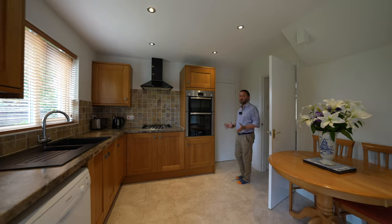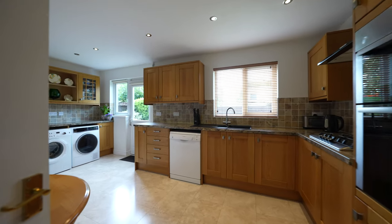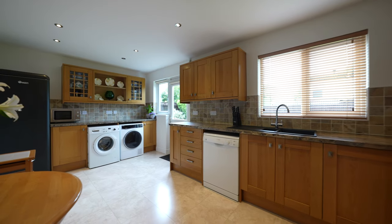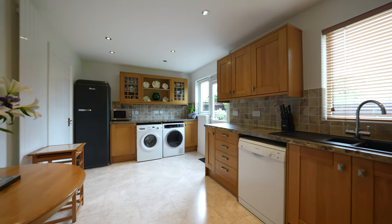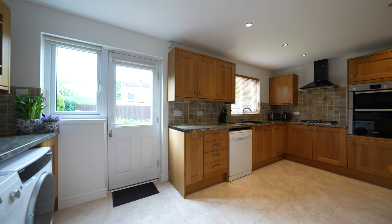My favourite room in the house has to be this kitchen breakfast room with door to the rear garden, plenty of storage units and a space for a table for entertaining as well. There is also an internal door which gives access to the integrated single garage.